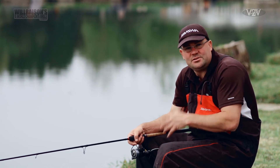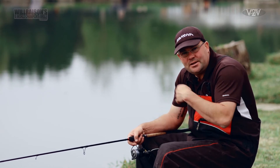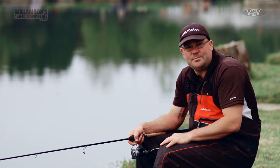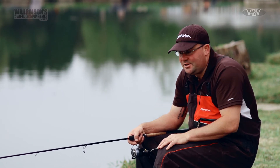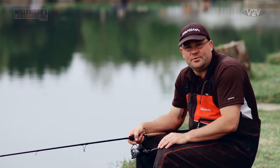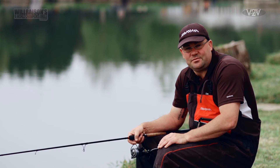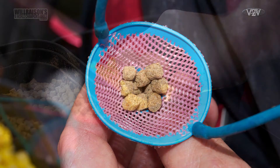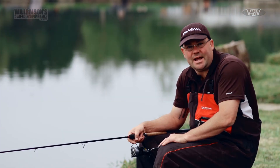Today there is a little bit of wind, so I am going to start sinking the line, loose feeding a few 6mm pellets and a little bit of corn, and just keep my eyes open. You can catch some big weights on this, but where this method really comes into its own is those harder days when the fish are hard to come by. I am going to start feeding now and see if I can get a bite or two.